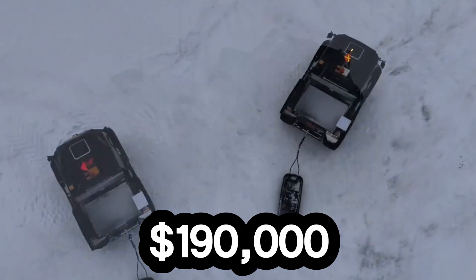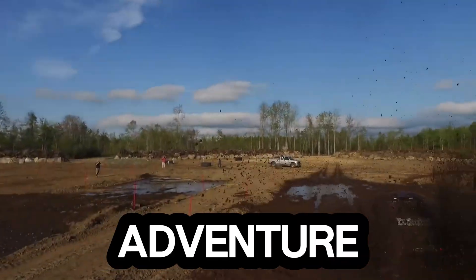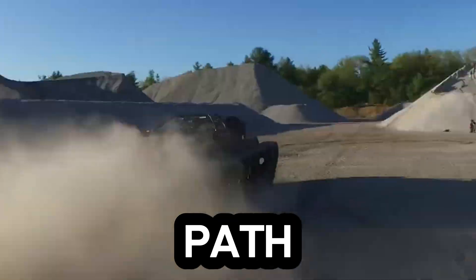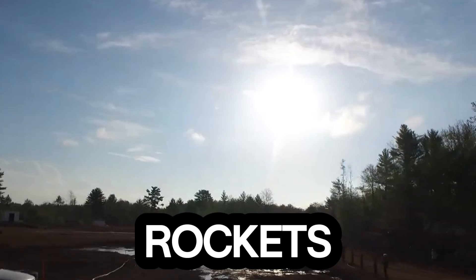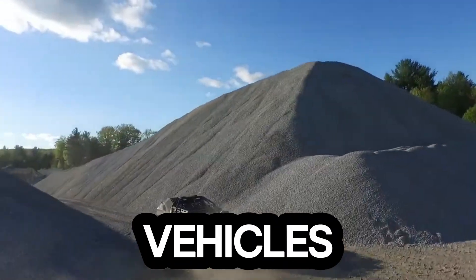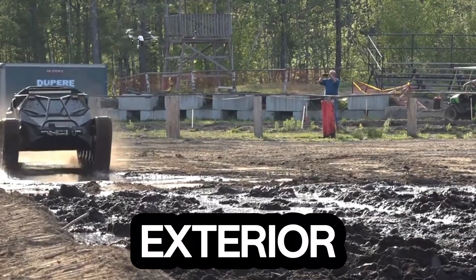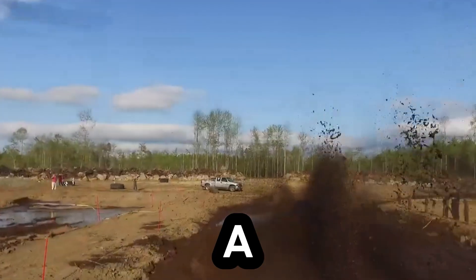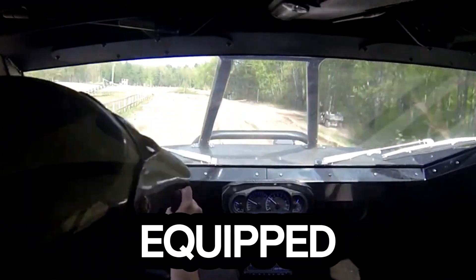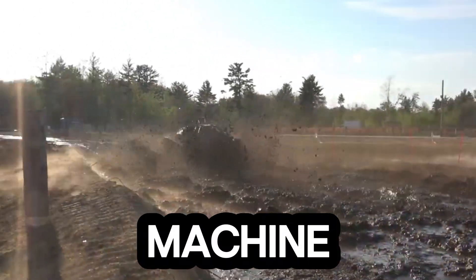Starting at $190,000, meet the Ripsaw EV2 — the luxury supertank that looks straight out of the future. Built for those who crave power and adventure, this beast dominates every terrain in its path. Powered by a 6.6-liter Duramax diesel engine pushing over 600 horsepower, the EV2 rockets past 60 miles per hour, making it one of the fastest dual-tracked vehicles on the planet. Its advanced suspension system offers a massive 12 inches of travel, letting it glide through mud, sand, or snow like it's nothing. Step inside and the rugged exterior gives way to a fully-enclosed, climate-controlled cabin built for comfort and protection — seating for two, top-tier safety, and a smooth ride even when the world outside is chaos. Equipped with dual 15,000-pound winches on both ends and a 40-gallon fuel tank for up to 300 miles of range, this machine was born for extreme missions.